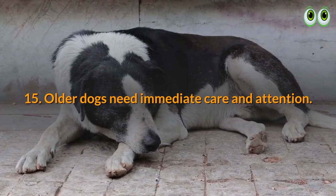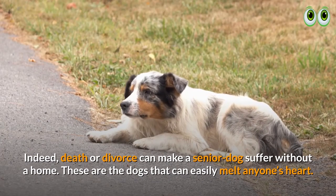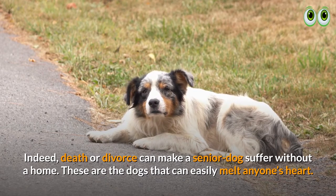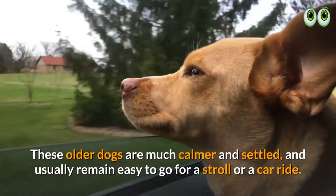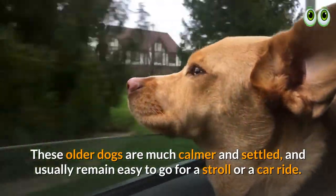15. Older dogs need immediate care and attention. Death or divorce can make a senior dog suffer without a home. These are the dogs that can easily melt anyone's heart. Older dogs are much calmer and settled, and usually remain easy to take for a stroll or a car ride.